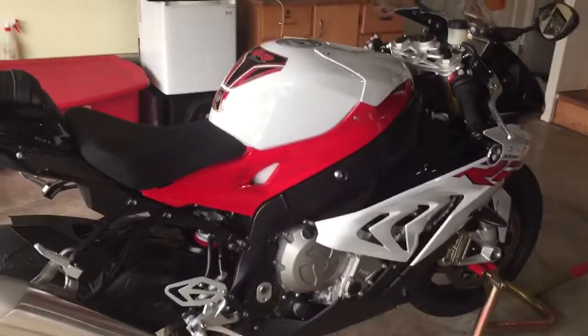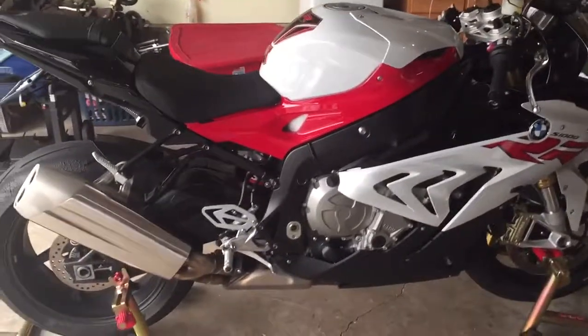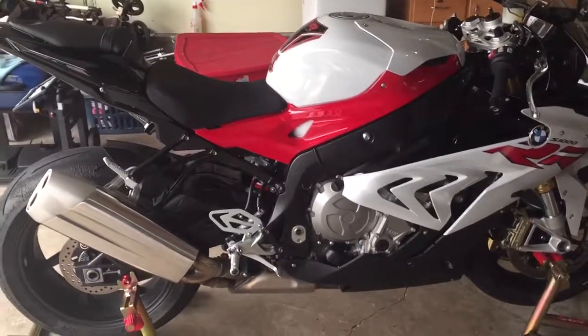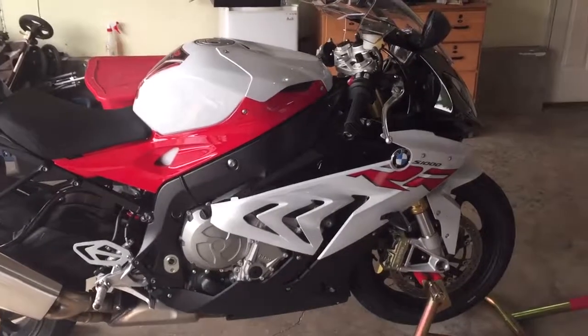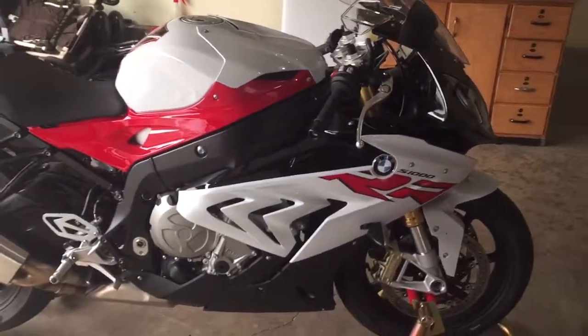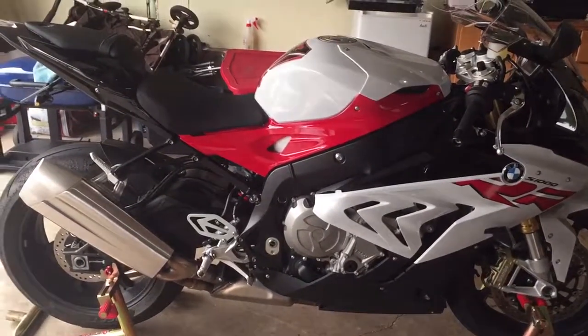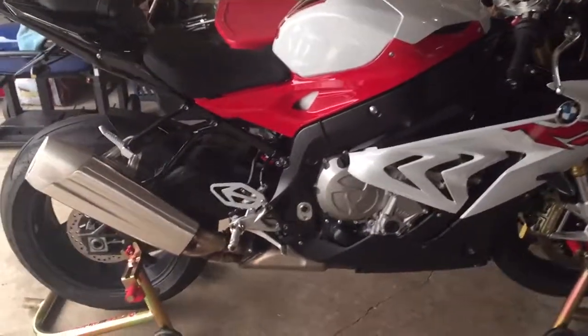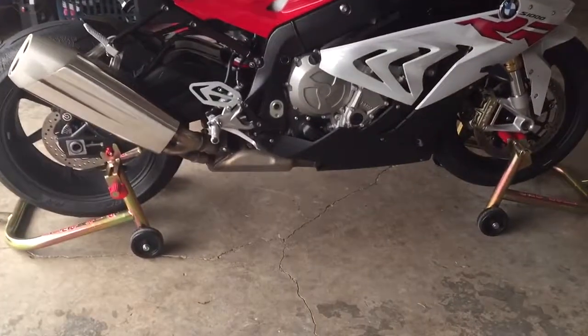It has everything except for the alarm system. It has the forged wheels, all the electronics — excellent bike. The power difference is amazing. I cannot believe how well this bike rides, with the cruise control and the heated grips. It was a big change from my 2014.